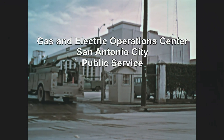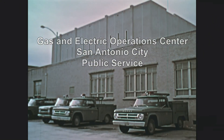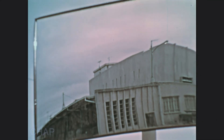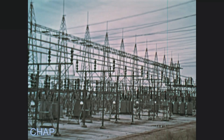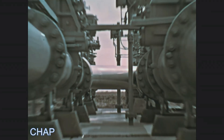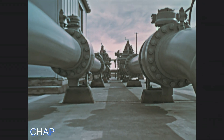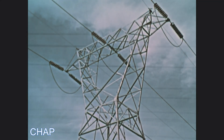This is the gas and electric operations center of the San Antonio City Public Service. It is one of the most advanced automated energy management systems in the United States. Its dual Xerox computers control every switch and valve of $500 million worth of facilities providing gas and electricity to the city. The uninterrupted flow of this energy depends on the uninterrupted operation of the computer.